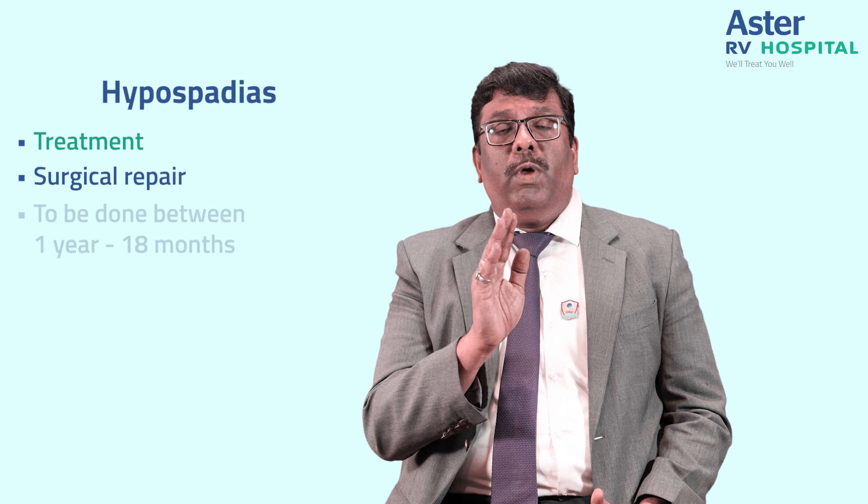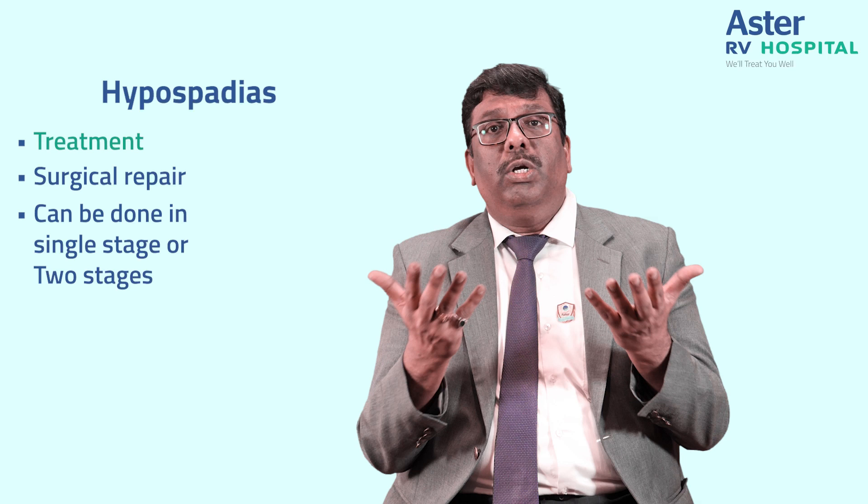The treatment for hypospadias is surgical repair. The timing of surgical repair is between one year to 18 months, or depending on how much the penile organ has grown. Hypospadias repair can be done in a single stage or in two stages.